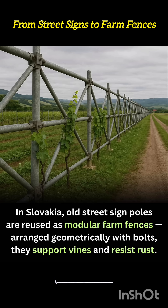It's a rural upgrade grounded in resourcefulness, where geometry meets green thinking.